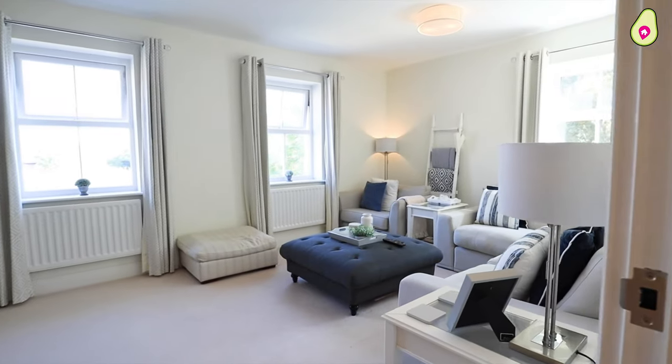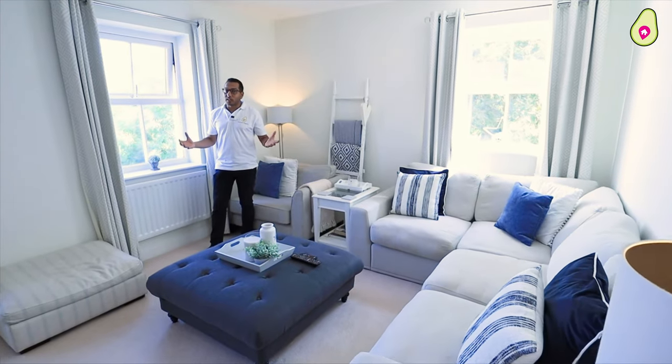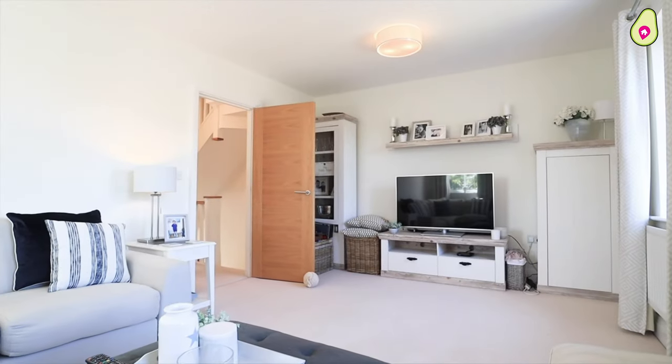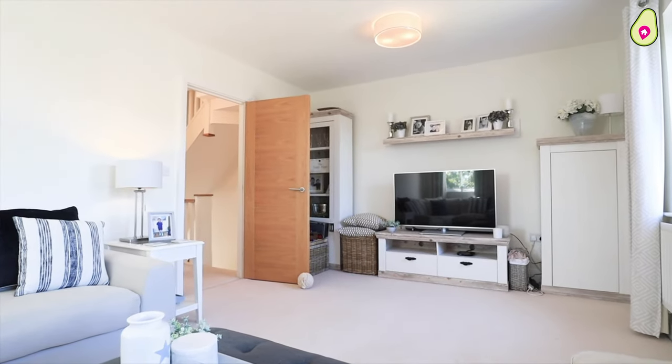Up onto the first floor of this beautiful home. This could be quite versatile — you could use this as a master bedroom, or you could use it as the current owners have, as a beautiful reception room.